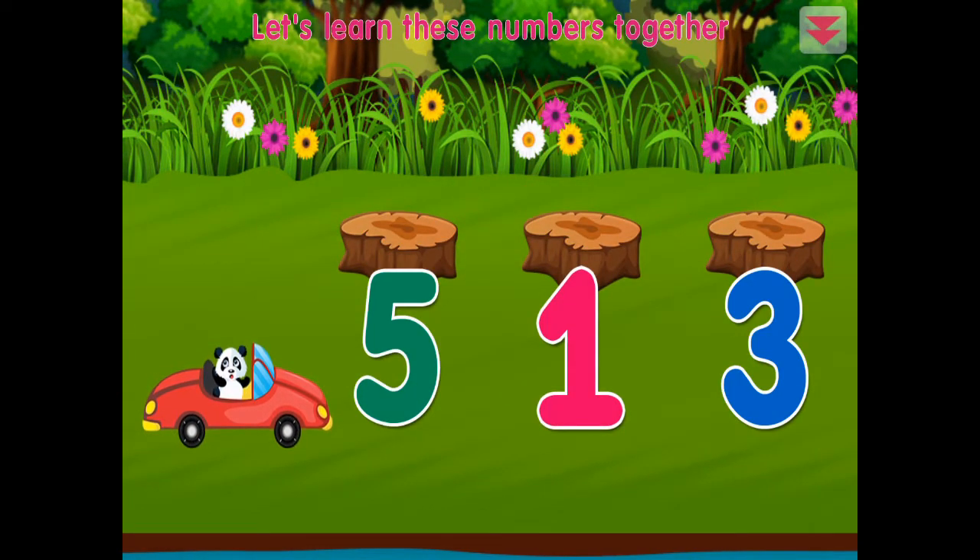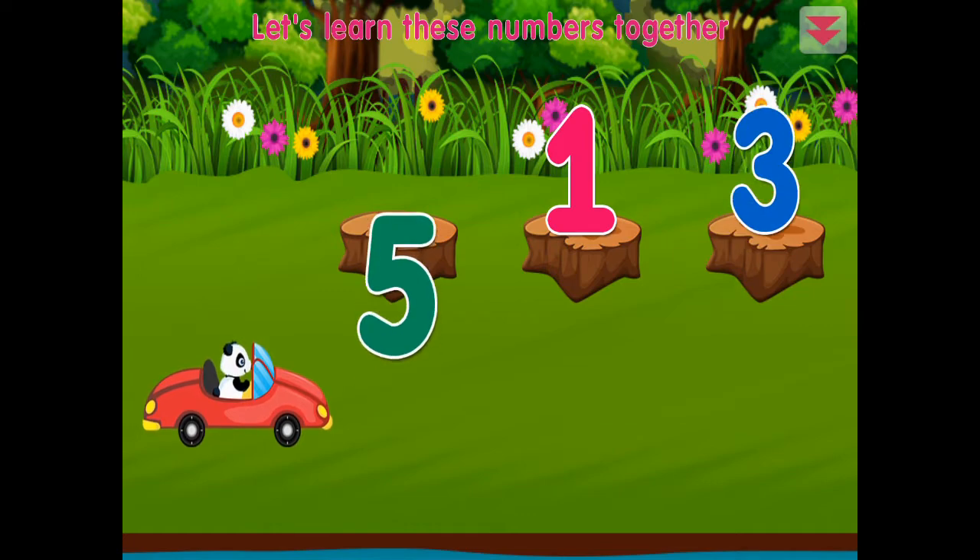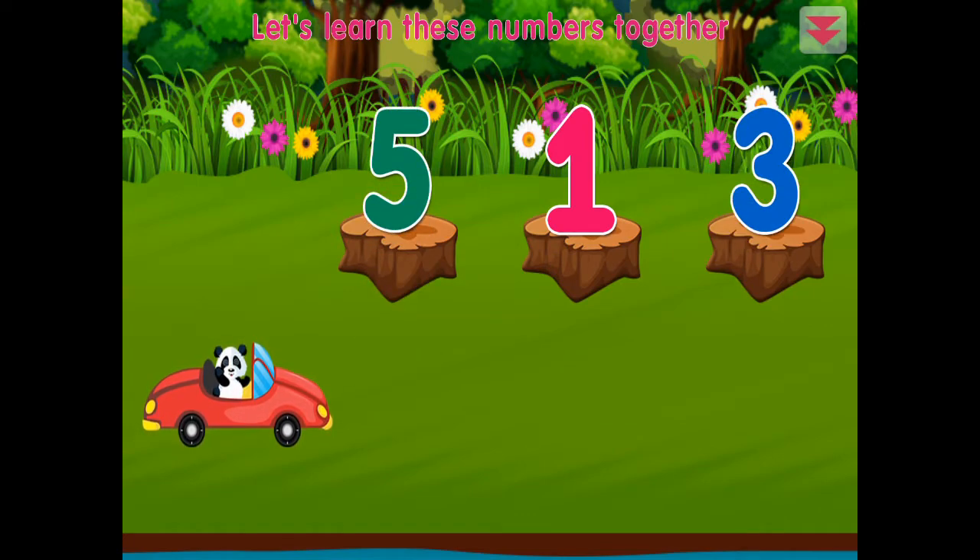Let's learn these numbers together: one, three, five. You're the best!